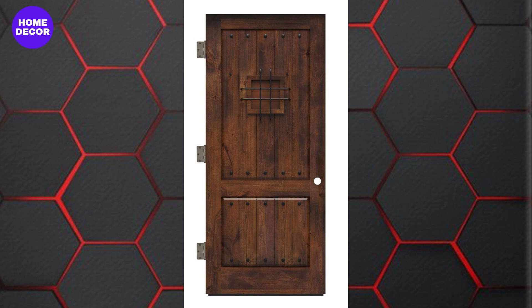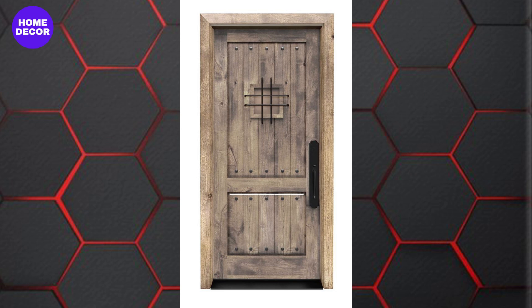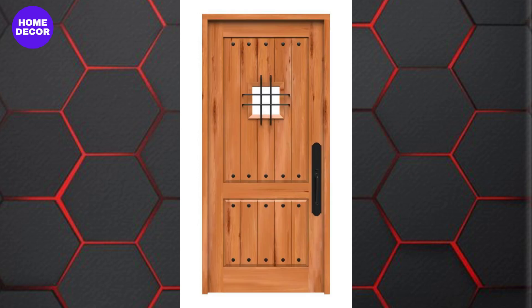14. Rustic Reclaimed Wood Doors: Emphasizing sustainability, doors made from reclaimed wood are in high demand. They bring a sense of history and character to any home, with unique grain patterns and textures.